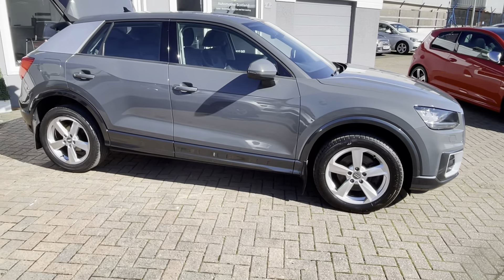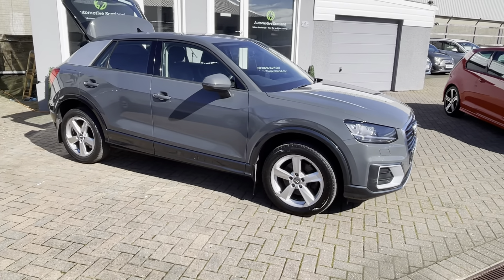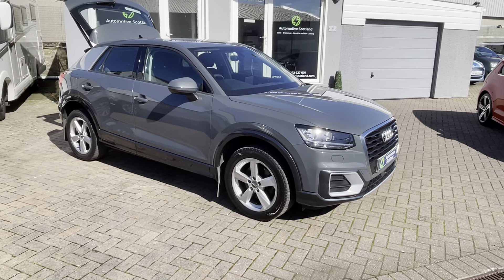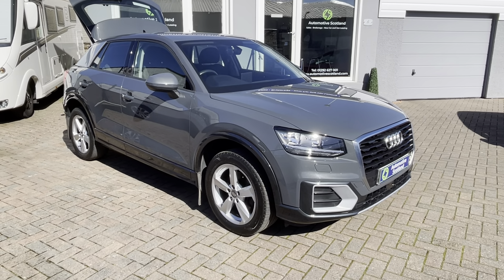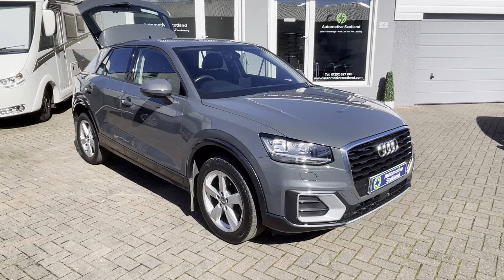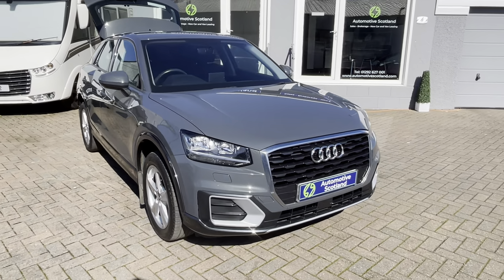Like every car we supply here, it will come standard with a 6 month RAC platinum warranty. This will include 12 months' roadside assistance, and as mentioned, the fresh 12 month MOT with no advisories.